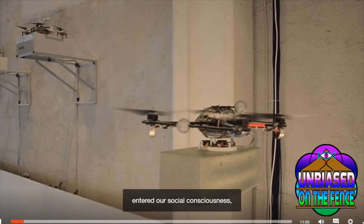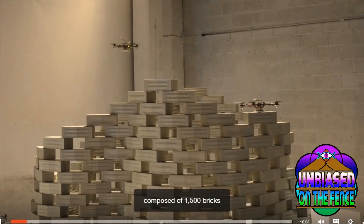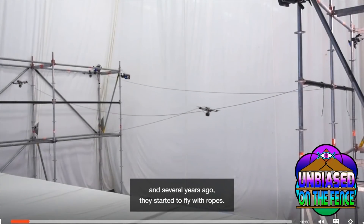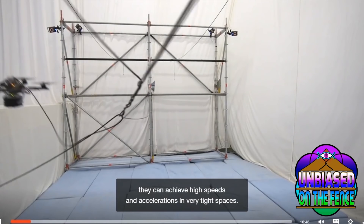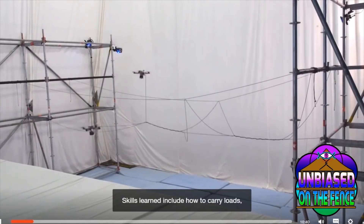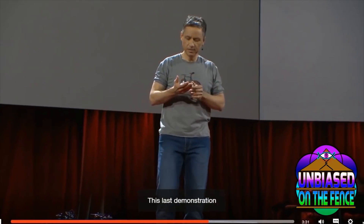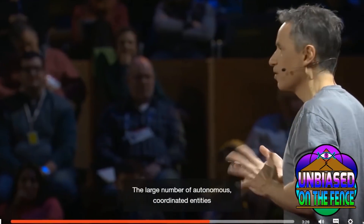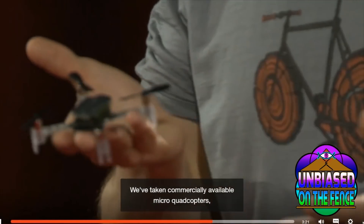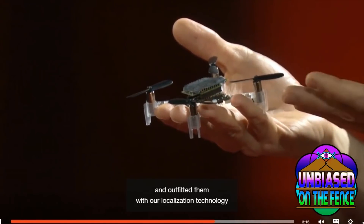Before aerial package delivery entered our social consciousness, an autonomous fleet of flying machines built a six-meter-tall tower composed of 1,500 bricks in front of a live audience at the FRAC Center in France. Several years ago, they started to fly with ropes. By tethering flying machines, they can achieve high speeds and accelerations in very tight spaces. They can also autonomously build tensile structures. Skills learned include how to carry loads, how to cope with disturbances, and in general how to interact with the physical world. This last demonstration is an exploration of synthetic swarms — the large number of autonomous, coordinated entities offers a new palette for aesthetic expression. We've taken commercially available micro-quadcopters, each weighing less than a slice of bread, and outfitted them with our localization technology and custom algorithms.